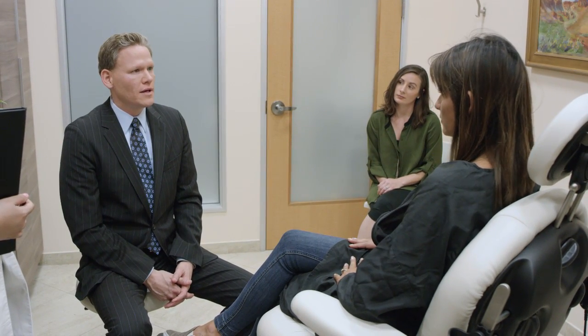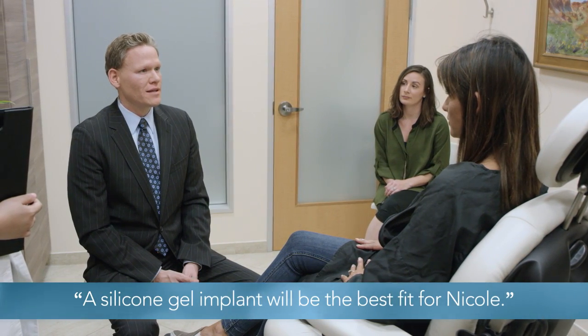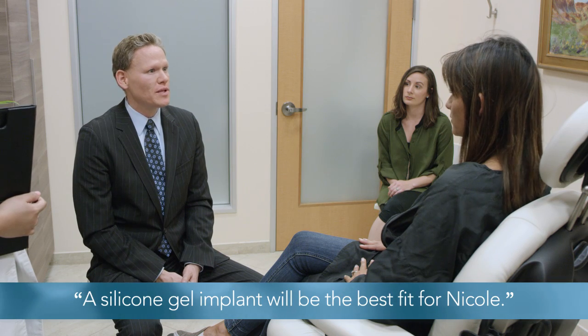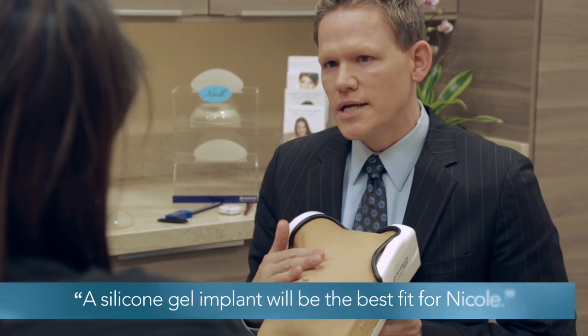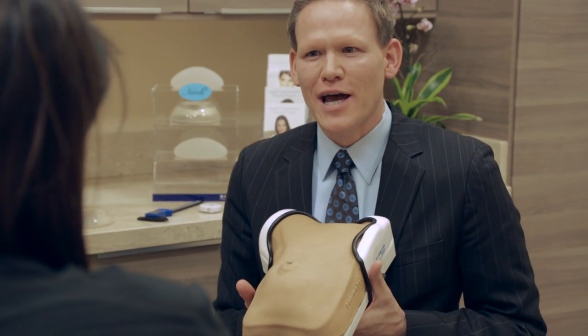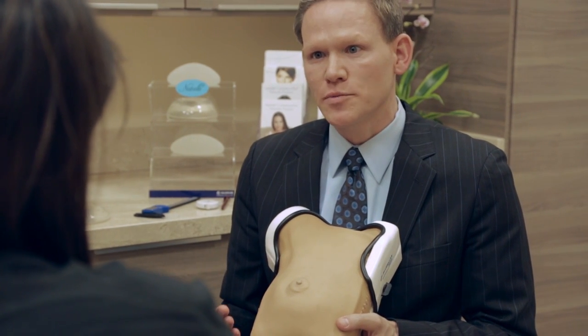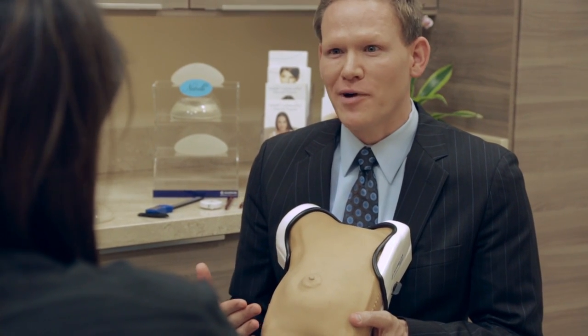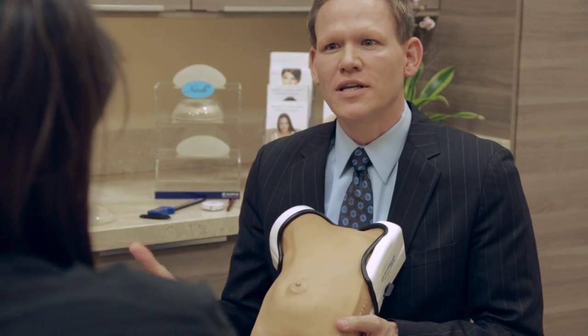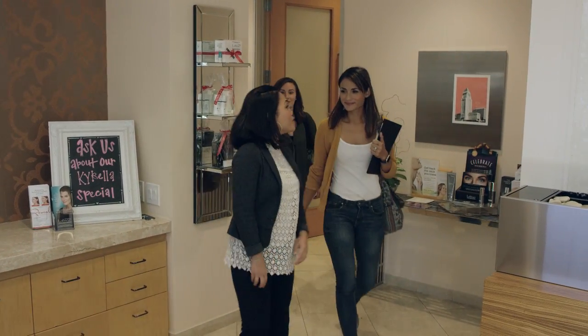Nicole, there are some great choices on implants available — saline implants and silicone gel implants. We really think that a silicone gel implant with your tissue type is probably going to be the best fit. As far as sizing goes, it's very important that we understand your aspirations and goals. I'll make a recommendation in terms of what I think would be the best fit given what you've shared with me.